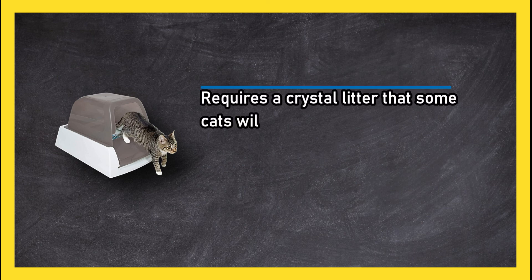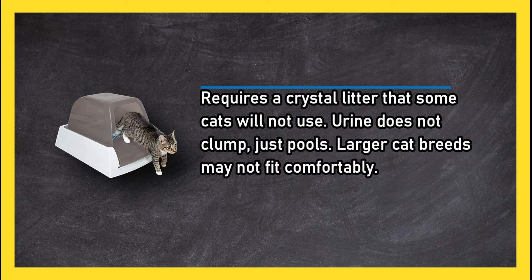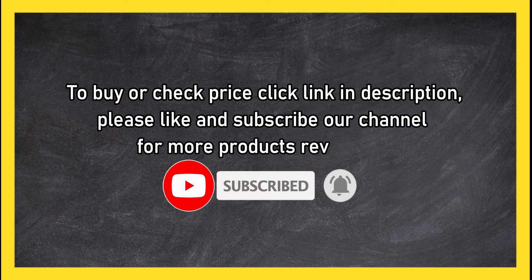On the downside, it requires a crystal litter that some cats will not use, urine does not clump and just pools, and larger cat breeds may not fit comfortably. To buy or check the price, click the link in the description. Please like and subscribe to our channel for more product reviews.